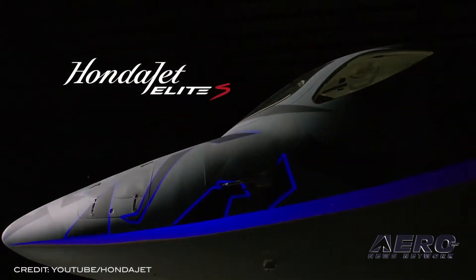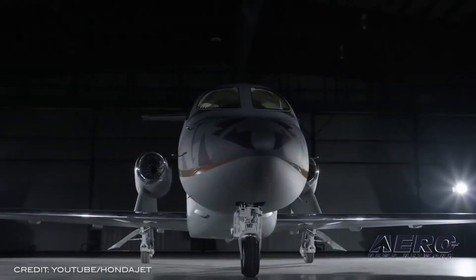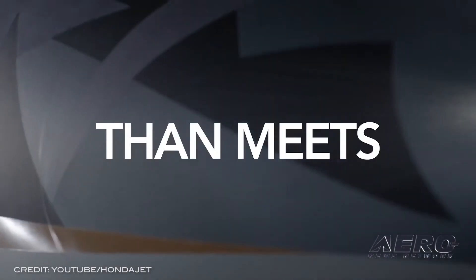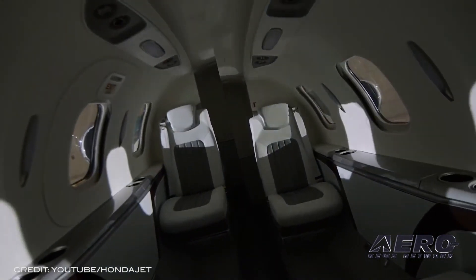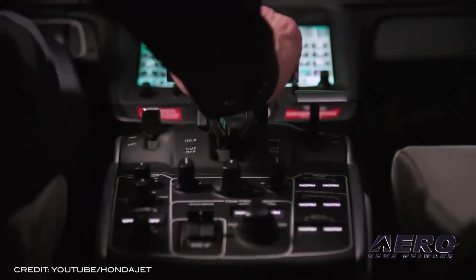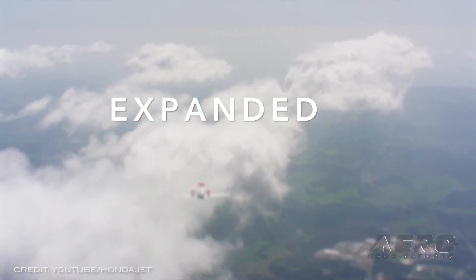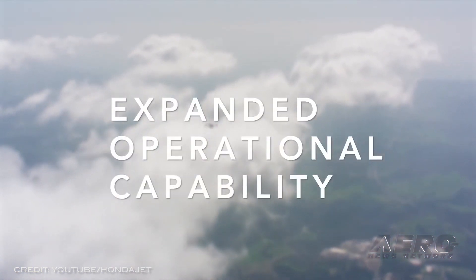The Honda Jet Elite S features several upgrades that expand operational capability and improve flight operations, with an increased maximum takeoff weight of 200 pounds. Customers can now fly up to 120 nautical miles further at a higher payload, or take an additional passenger during their typical mission.